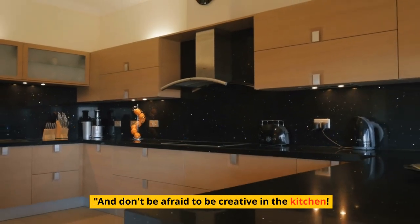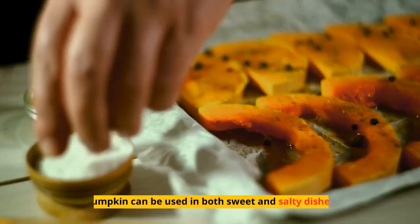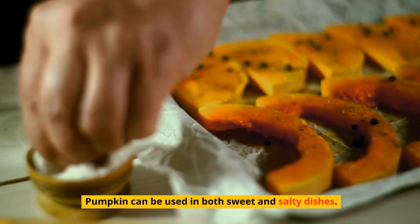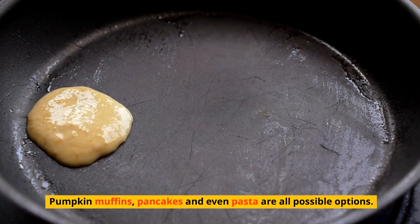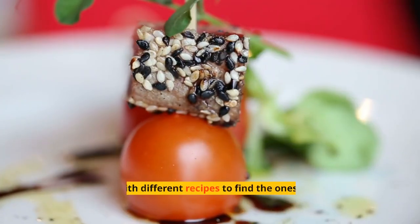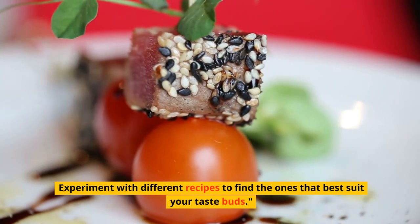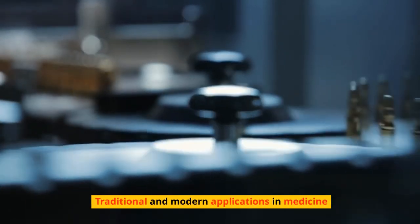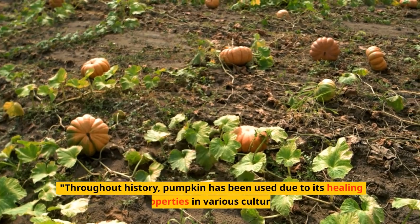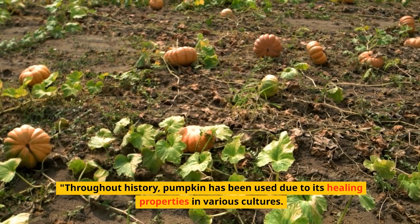Don't be afraid to be creative in the kitchen — pumpkin can be used in both sweet and savory dishes. Pumpkin muffins, pancakes, and even pasta are all possible options. Experiment with different recipes to find the ones that best suit your taste buds.